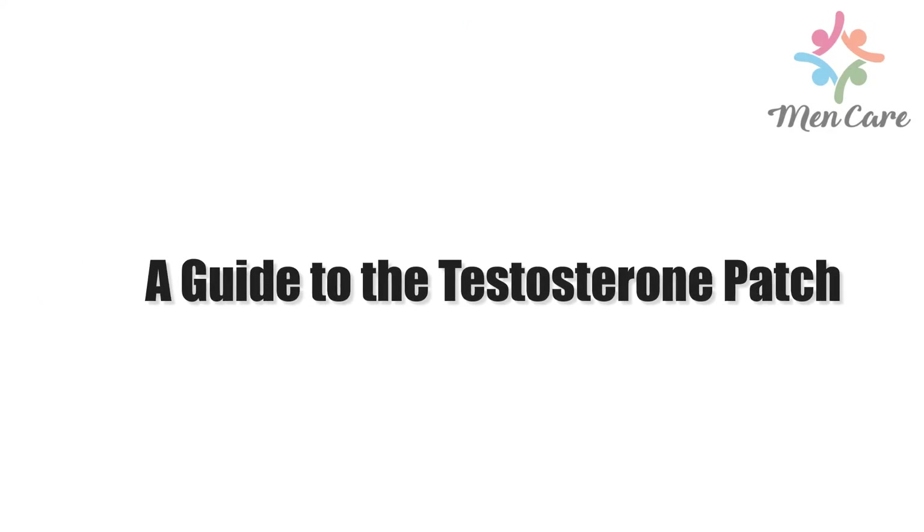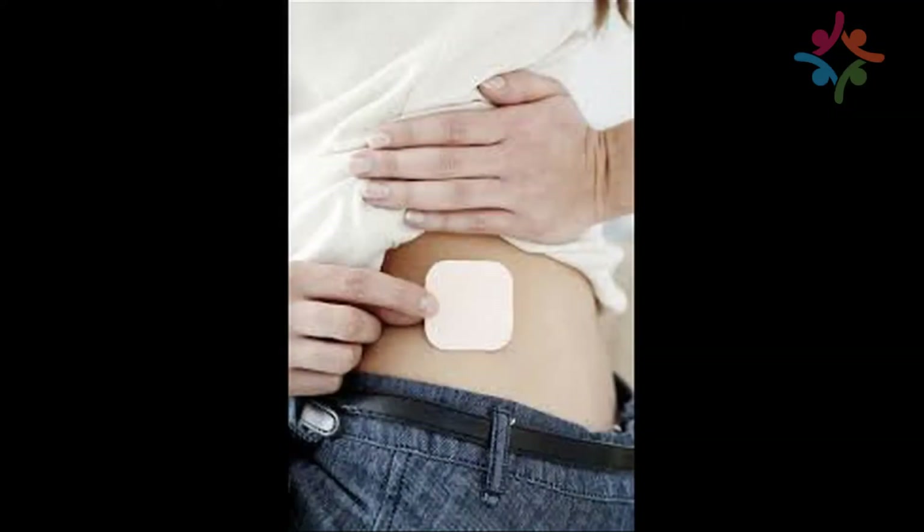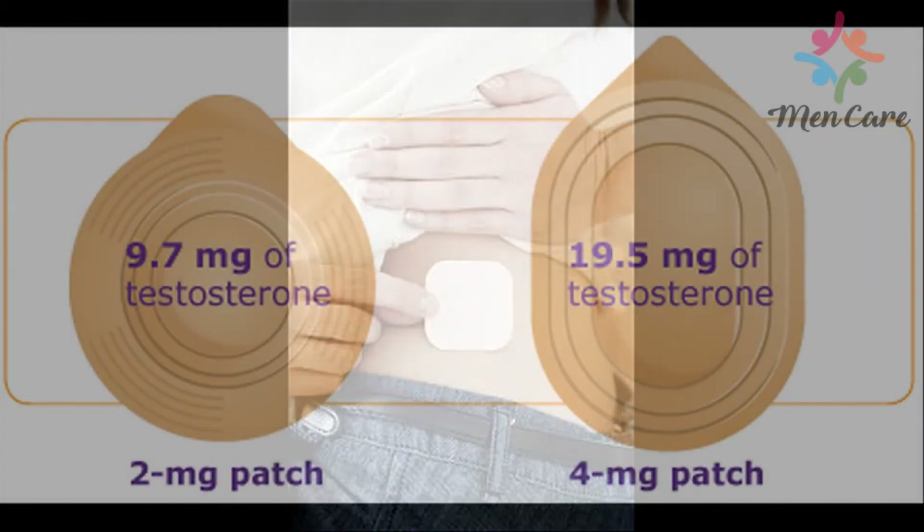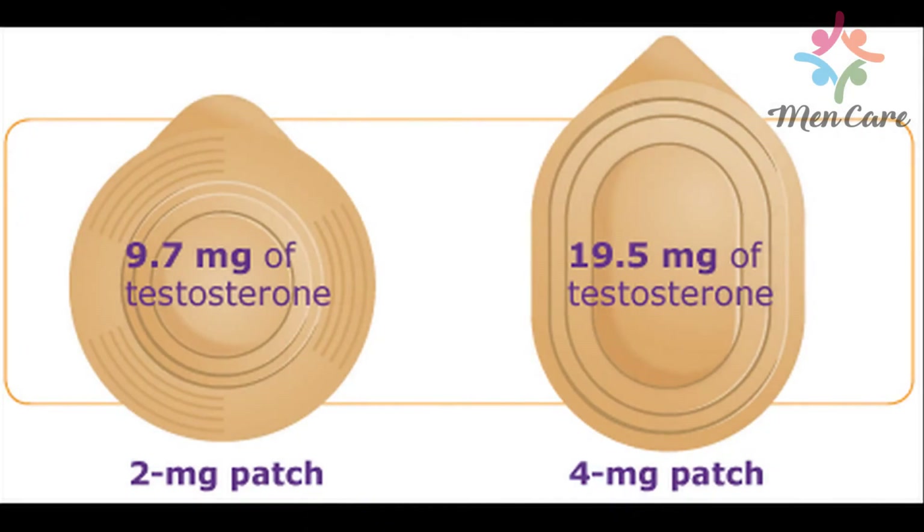A Guide to the Testosterone Patch. Using testosterone patches is a tried and true form of testosterone replacement therapy. The patch is a transdermal system consisting of attaching a patch to a shaved area of the scrotum. This provides a therapeutic and steady level of testosterone to the bloodstream. The testosterone patch is changed once a day, and the reason it's used on the scrotum is because the skin is thinnest there, allowing for more efficient delivery of the testosterone hormone.